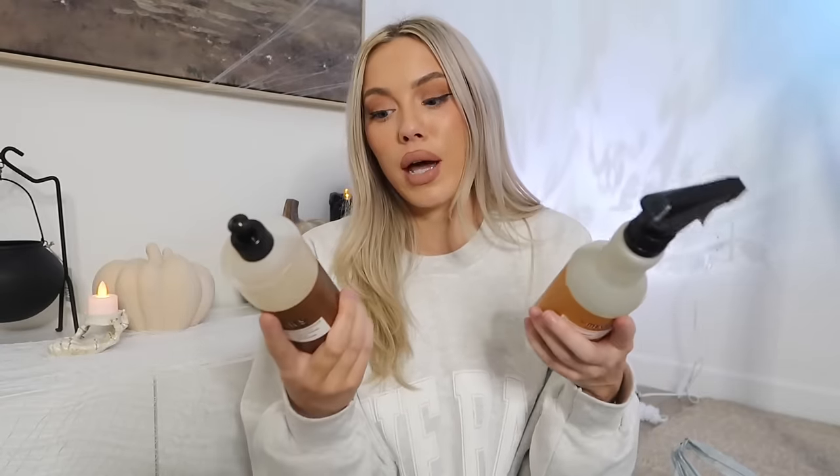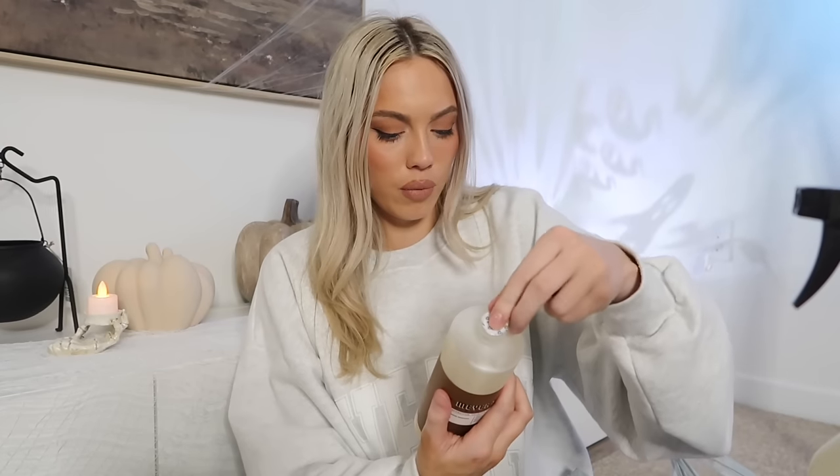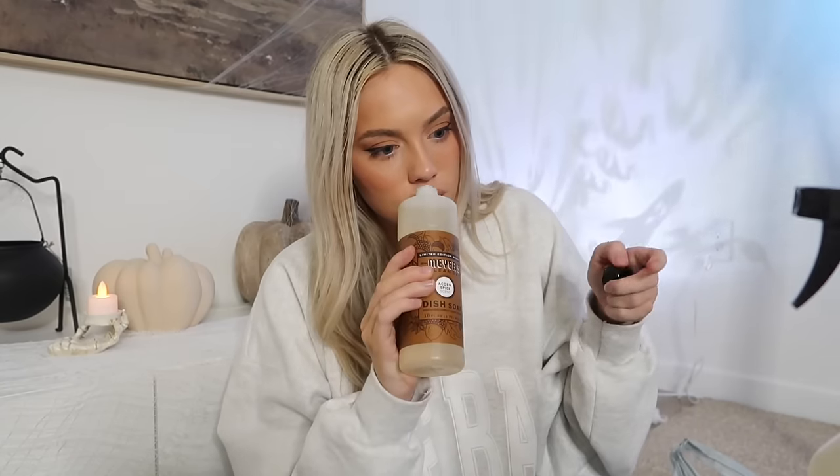It smells so good, and this one sells out, so if they have it while you're at Target, definitely pick it up. While I was checking out I grabbed two Meyer's holiday scents randomly. For the dish soap I went with Acorn Spice — that smells good. I always get the Apple Cider scent too; it just makes cleaning up the kitchen a little more fun.